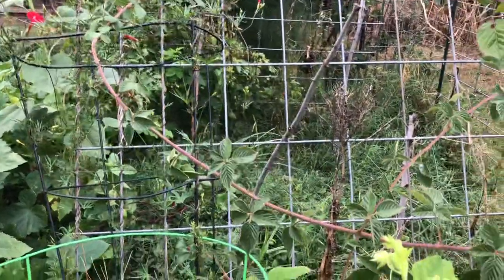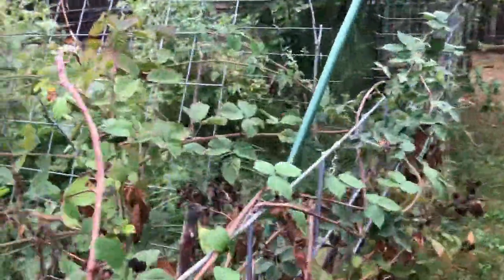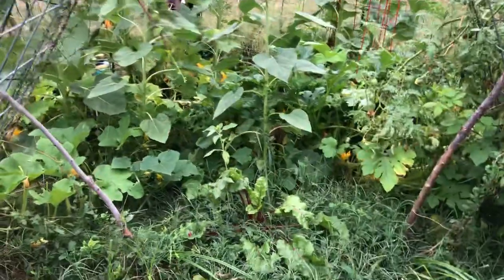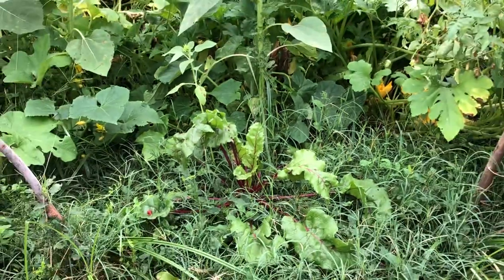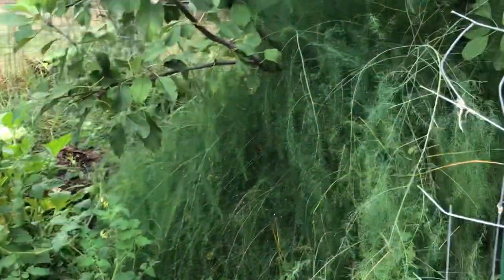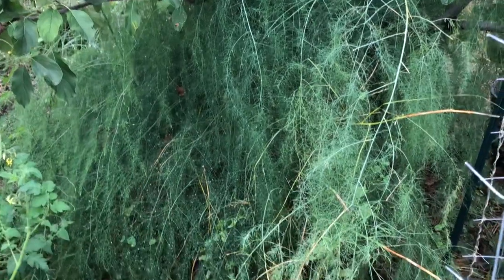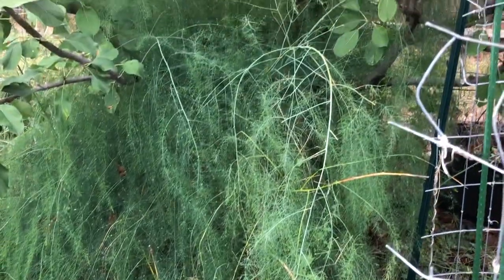My compost pile is kind of in the middle of all that. A beet was thrown into it and decided to keep growing, so I have one beet that has become the figurehead of the compost pile. The asparagus underneath the apple tree is growing like crazy — I haven't trimmed it down at all since maybe June. It's pretty wild in there; it'll all die off once the temperature really starts dropping.